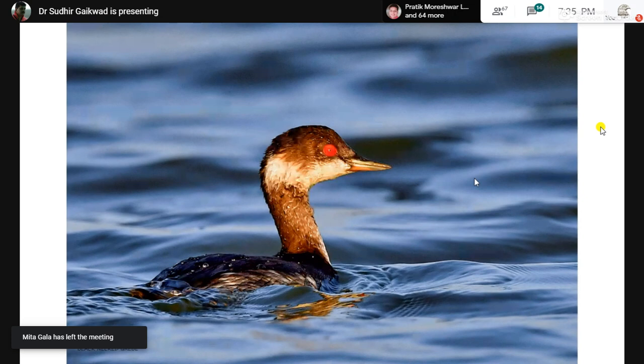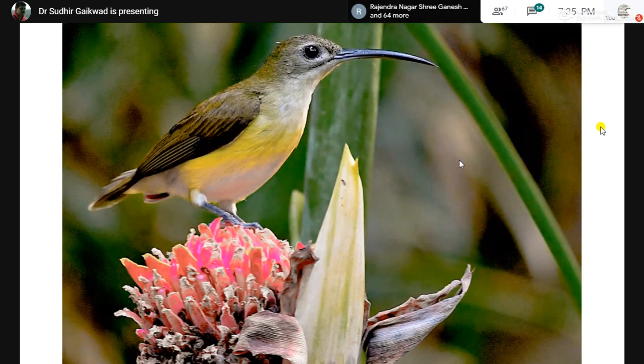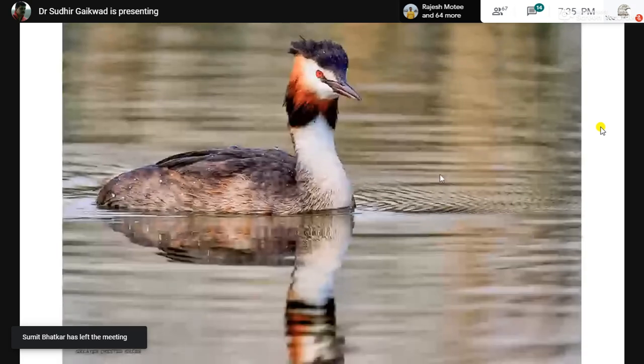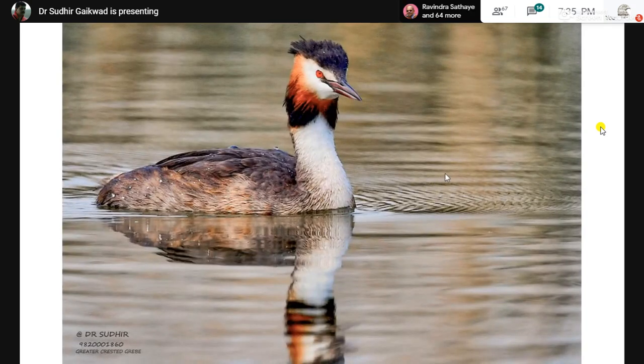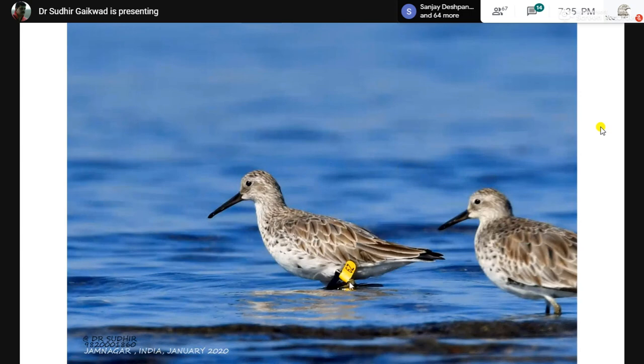Using multiple focus points, a good shutter speed, and getting close to the bird, you can get a frame that is hardly cropped. Again, getting very close to a very shy bird: a black-necked grebe clicked in Jamnagar. Your frame should also look interesting — try to make an image which generates interest. The little spider hunter sitting on this flower makes a very interesting frame.